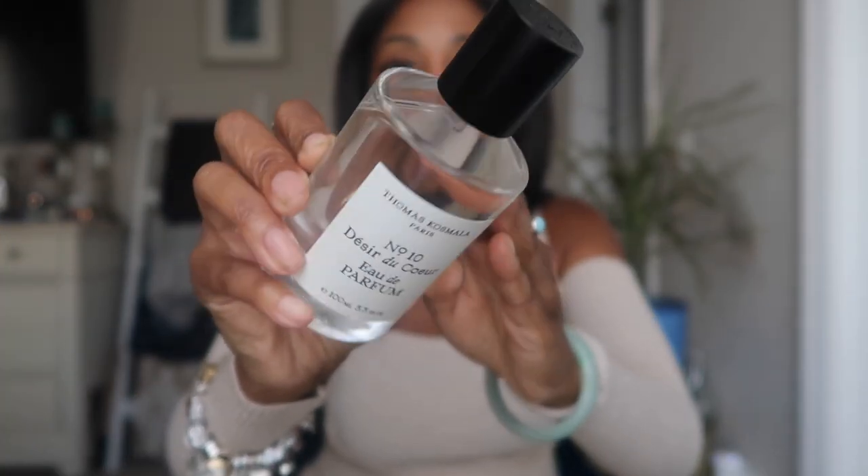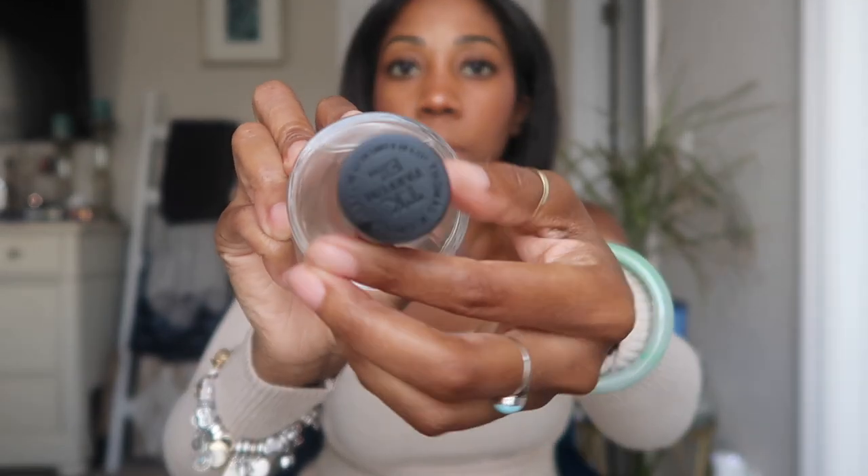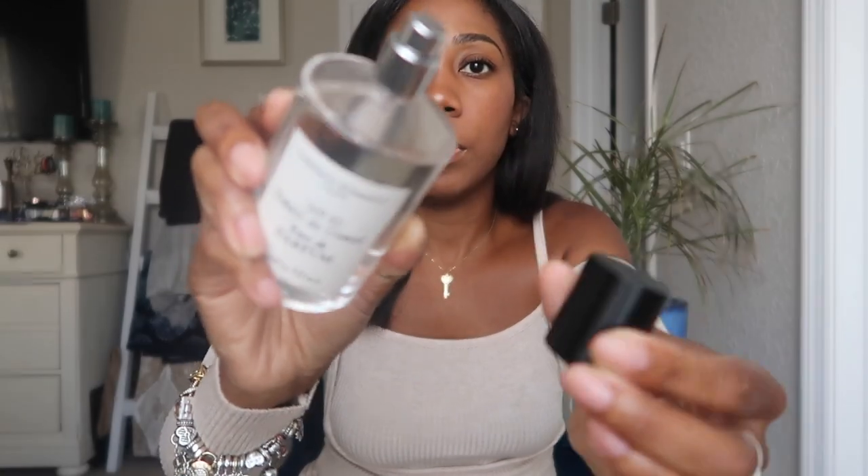It is 3.3 fluid ounce — I haven't seen anything more or less than that. You can get it at Saks or Dillard's. I got mine at Dillard's. It is $220, and that's just that. Now let's get into the notes.